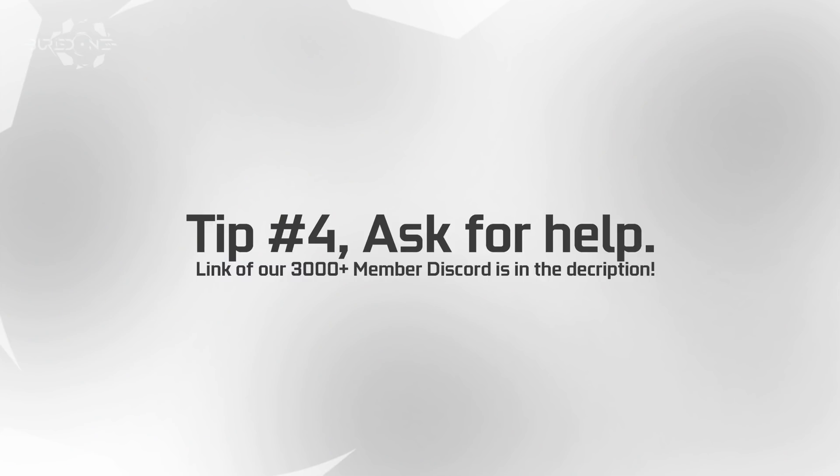Number four is also really important: ask your friends or our community for help. Don't be afraid to ask questions to your friends or to our mining community on Discord, for example. I'm not really into answering every single common question, which is why I try to make videos to answer most of your questions — I can't do everything privately, unfortunately. But most of the time, just ask your friends or the community you join for help.